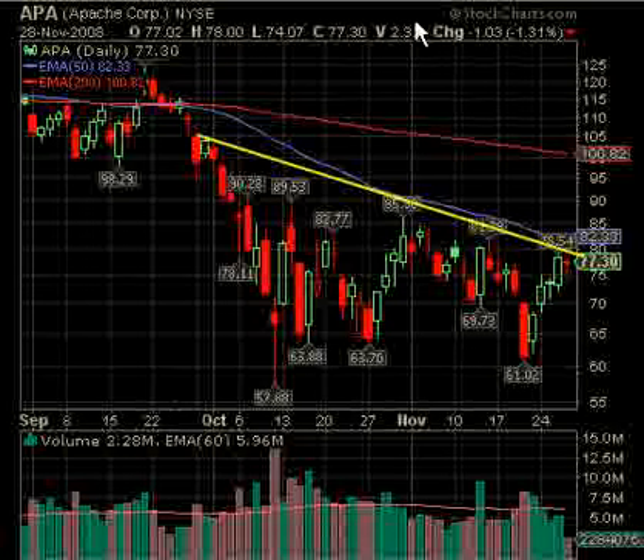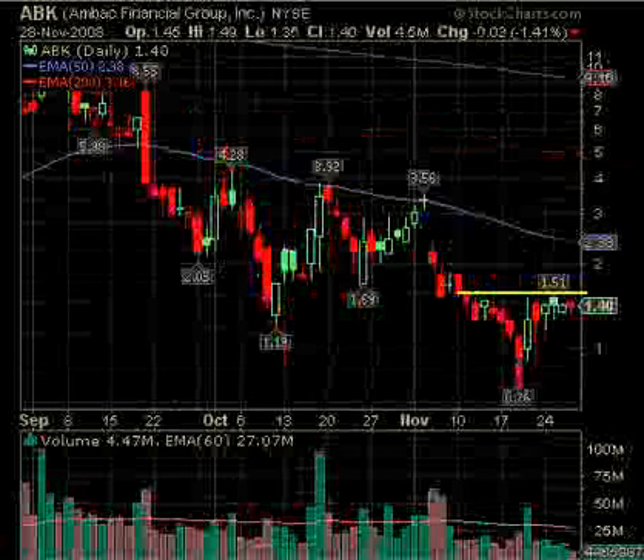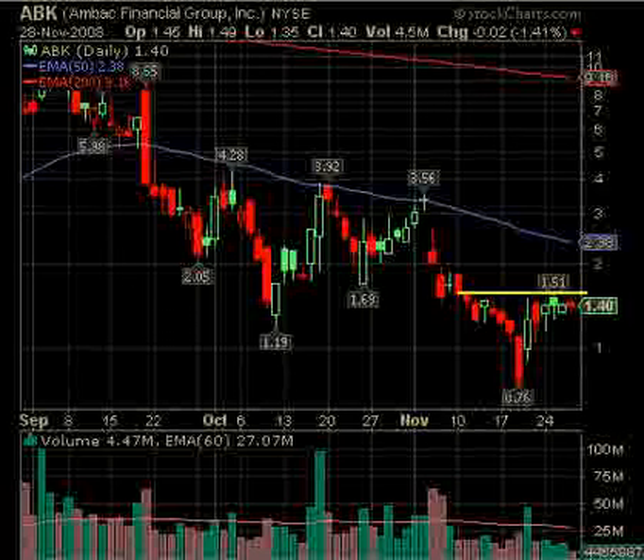We've got APA — this one closed just under a trend line and consolidated okay on Friday with much lower volume, which is good. It's not yet overbought on any of the indicators, so they have room to run. Consolidating in this area between about $72 and where it is now — if this moves up over about $78.60, that probably gets it above the trend line on good volume. And then above the 50-day at $82.33 would of course be a good bullish sign.